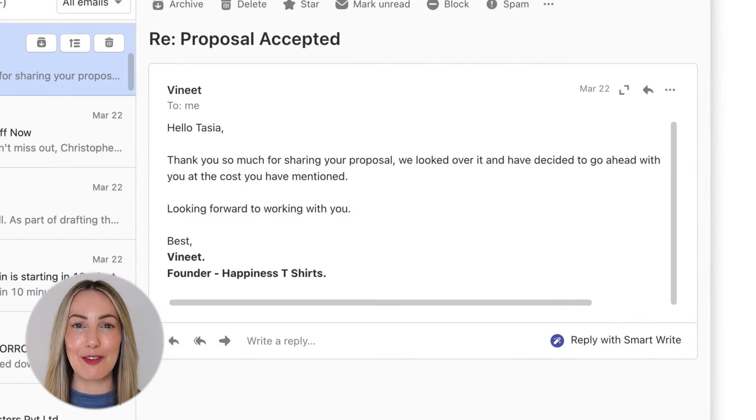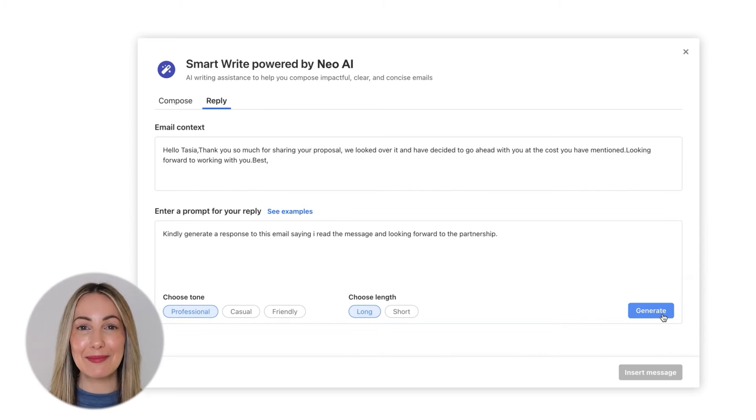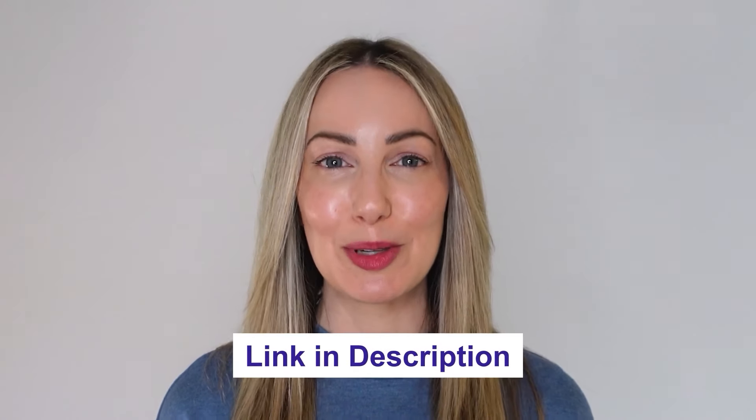I received this email from my customer Vineet. To reply to this email, all I have to do is click on the Smart Write button right here, tell Smart Write what I want it to say, choose the tone and the length of the reply, and that's it — Neo has auto-generated my response. Imagine what you can do with Neo: reply to every email within your inbox in minutes instead of hours. And when you want to send out cold emails, Neo can help you by composing custom emails with context in minutes. Try Neo for free using the link in the description below.